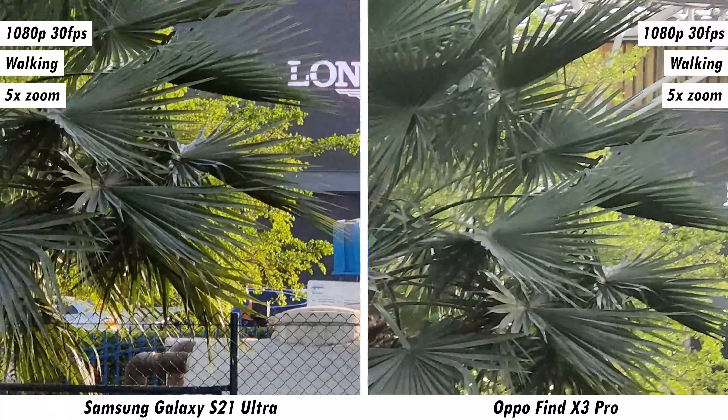While colors from the Galaxy S21 Ultra naturally look better, detail goes to the Find X3 Pro by a small margin. At 3x and 5x 4K 30fps, the Galaxy S21 Ultra still comes out on top. At 4K 60fps, the Find X3 Pro catches up with the ultra-wide. Note that at 4K 60fps you can't switch lenses mid-recording. At 4K 60fps 3x, the Galaxy S21 Ultra doesn't convincingly beat the Find X3 Pro, and the Oppo's stabilization is actually better — making zoom lenses at 4K 60fps a limitation on either phone.